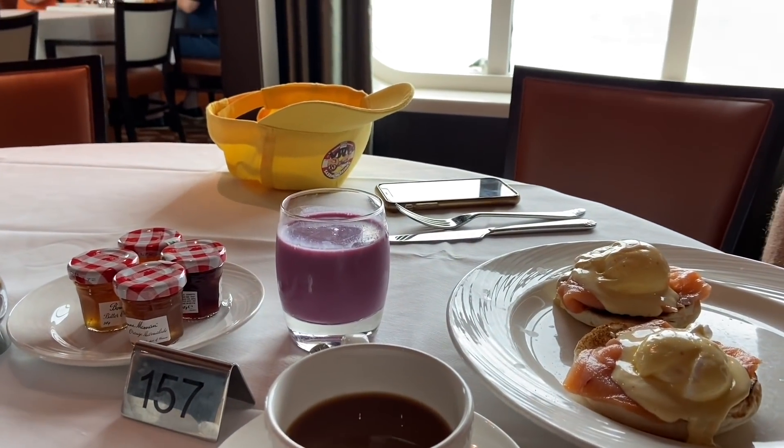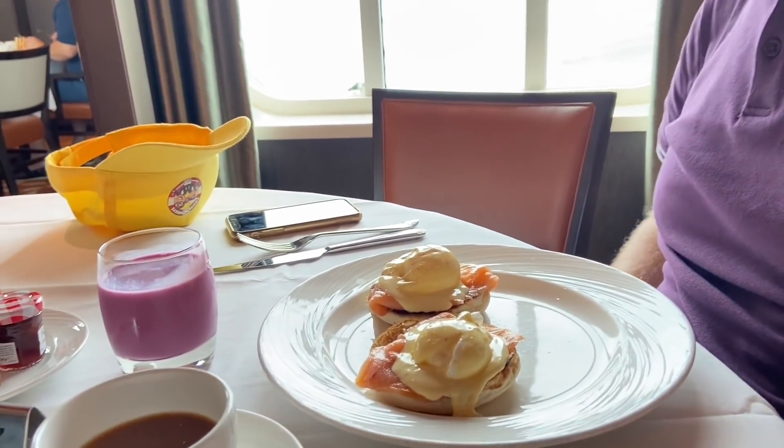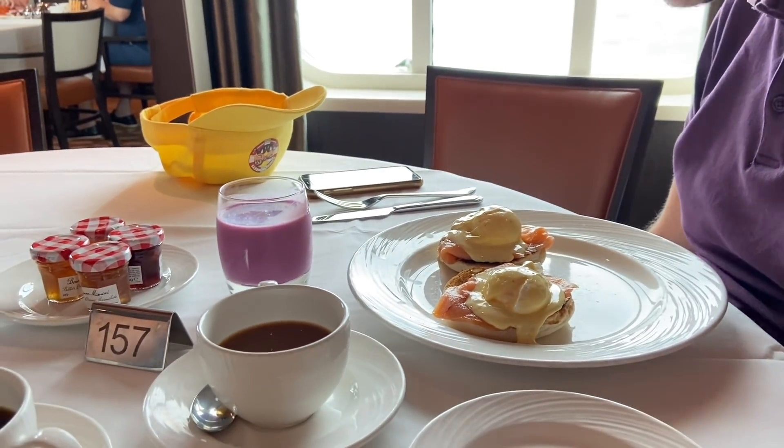Yours looks very colourful, Gavin - your smoothie! How does it taste? It's lovely. You went for the same as me - eggs Benedict with salmon. Nice.